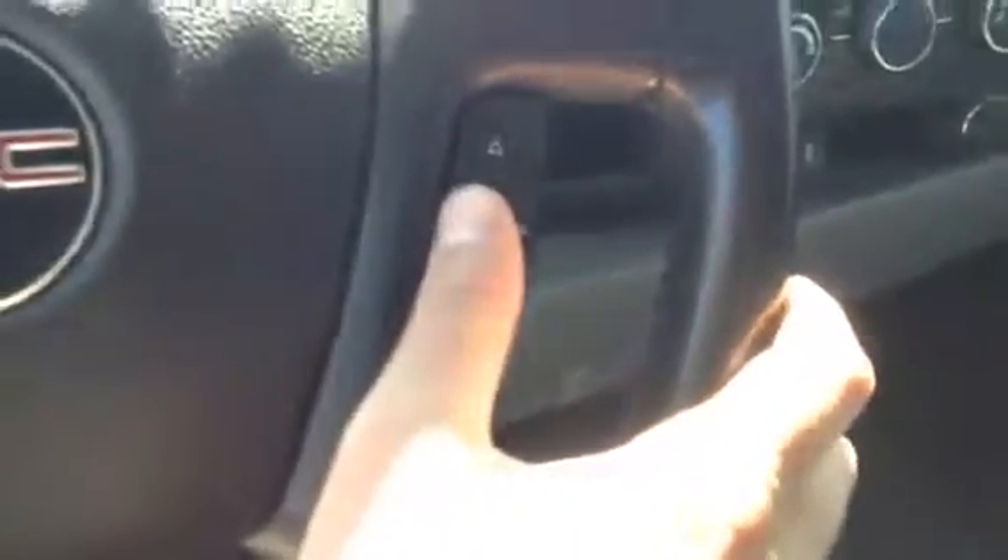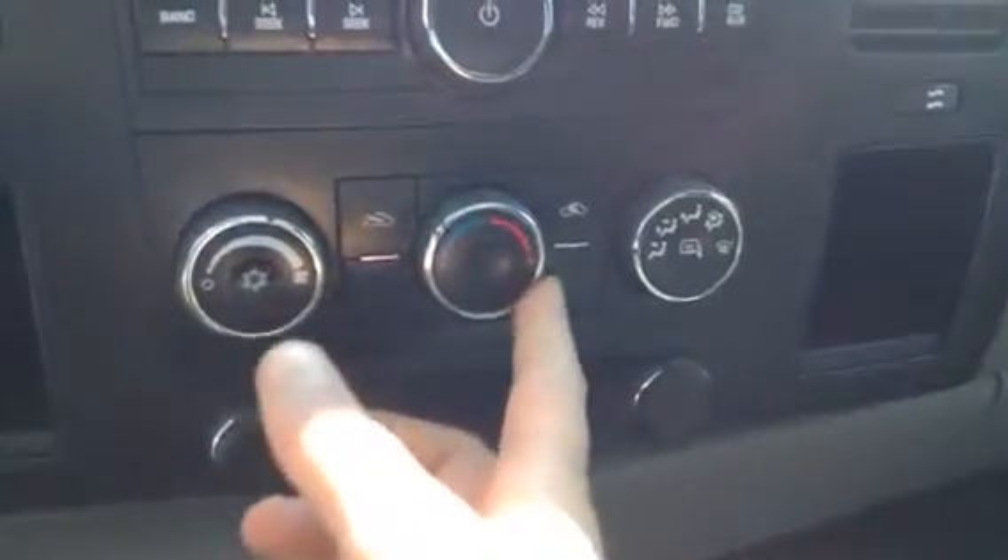First off you do have all your standard power convenience options here located on the door. On the steering wheel you're going to have a few perks as well — you're going to have your hands-free Bluetooth, your cruise control, and some volume settings you can operate right here for your stereo. You do have the CD player, your AM/FM radio, everything like that. Down here you'll see you have all your cooling controls, your air conditioning, and also the heat over here.